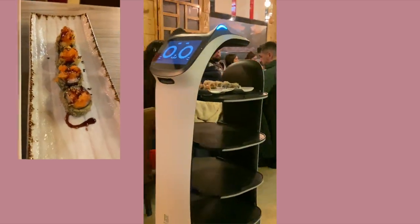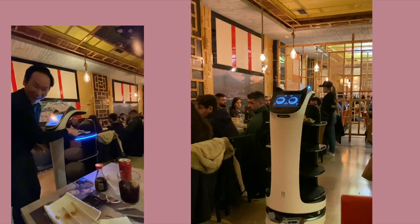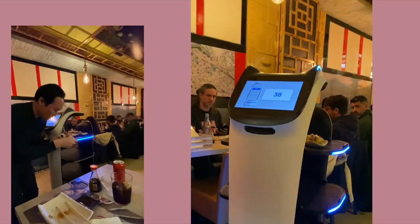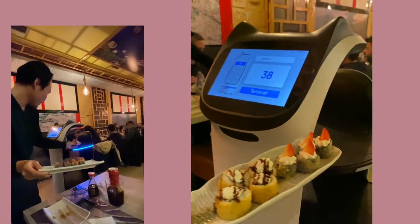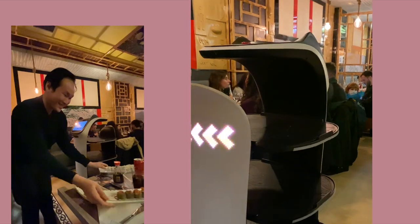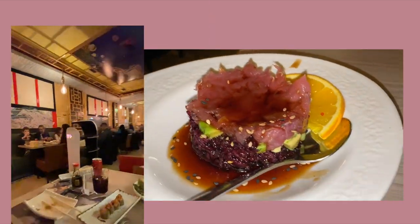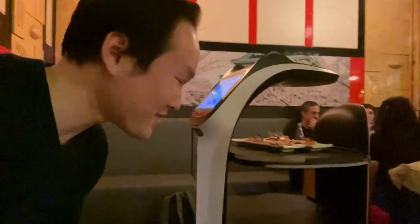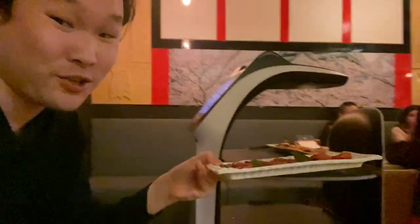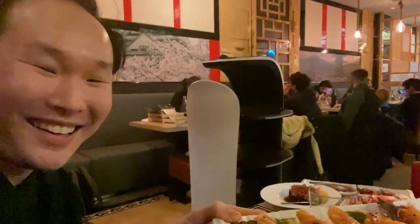Oh, I got a robo-kitties! How fun this robo-kitties is. Basically it just delivers all your dishes to your table and then you just pick it up like this. Thanks robo-kitties! It's so cute, and then it goes away.